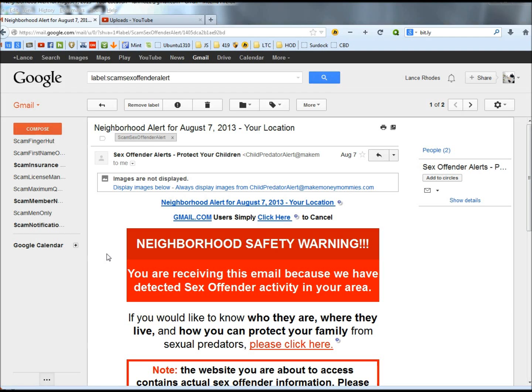Hello. In this video, I'm going to take a look at the sex offender alerts email and show you how you can quickly determine if this email is a scam or not.